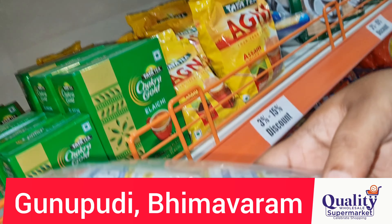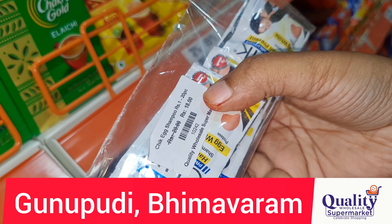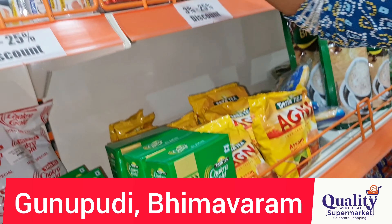Here is the hair fall prevention shampoo. This package has a 10% discount — you save 10 rupees on this package with a 10% discount offer.